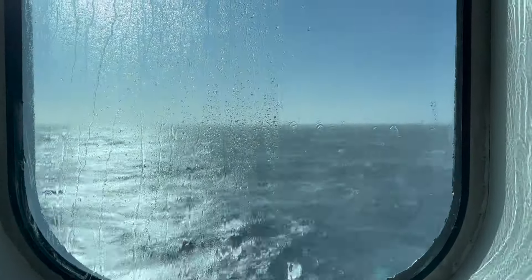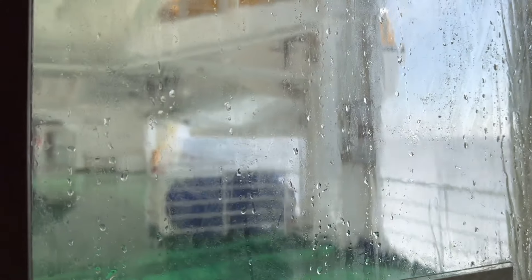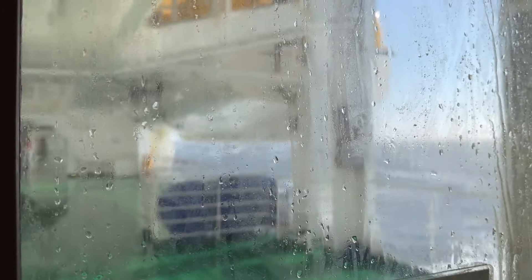Morning everyone. The night was actually quite good, a bit short — only slept like maybe four hours or so. Now I will take a shower and then maybe check out the ship. It's a bit stormy right now, so the outdoor decks are closed.